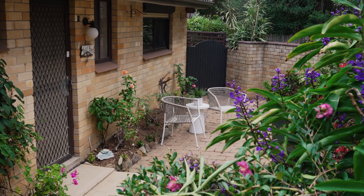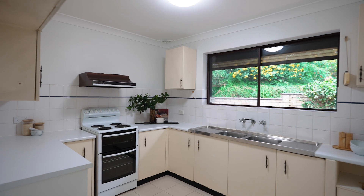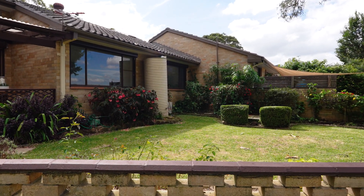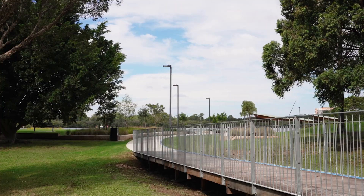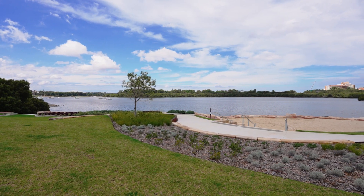Hi, I'm Roger Agar from Bell Property Concord, and welcome to Villa 1 at 9-11 Llewellyn Street, Rhodes. Nestled in a well-maintained block of eight villas, this cosy three-bedroom home and its delightful garden enjoy direct access to the splendid waterfront of McElwain Park, with pristine views of Brays Bay.